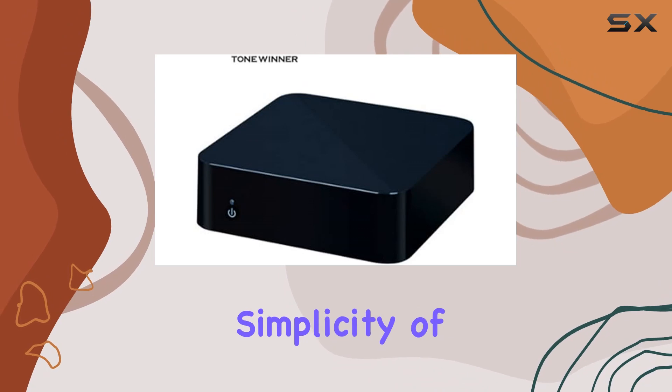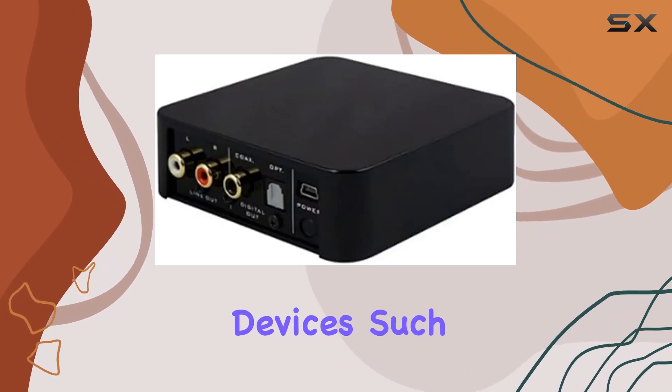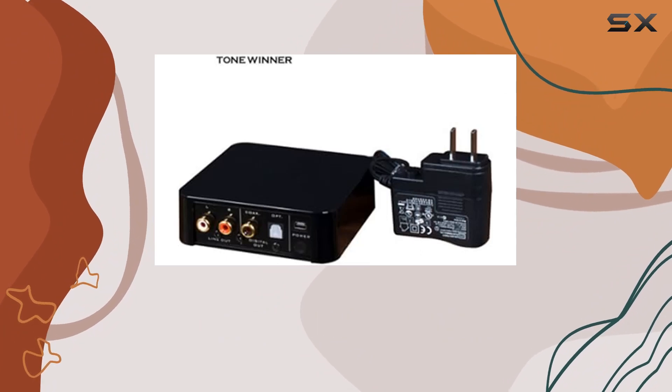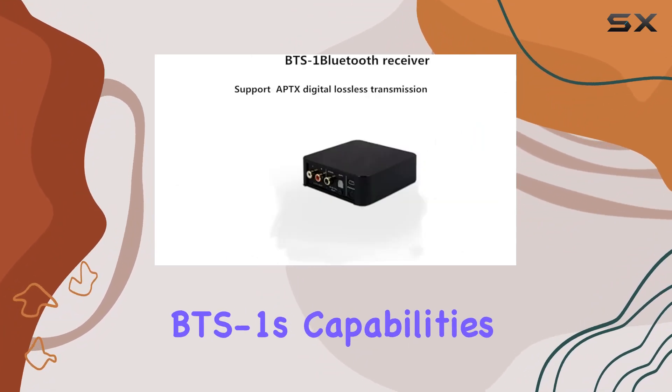Experience the simplicity of pairing with your Bluetooth devices, such as smartphones and speakers. The review guides you through the process, ensuring you make the most of the Winner BTS-1's capabilities.